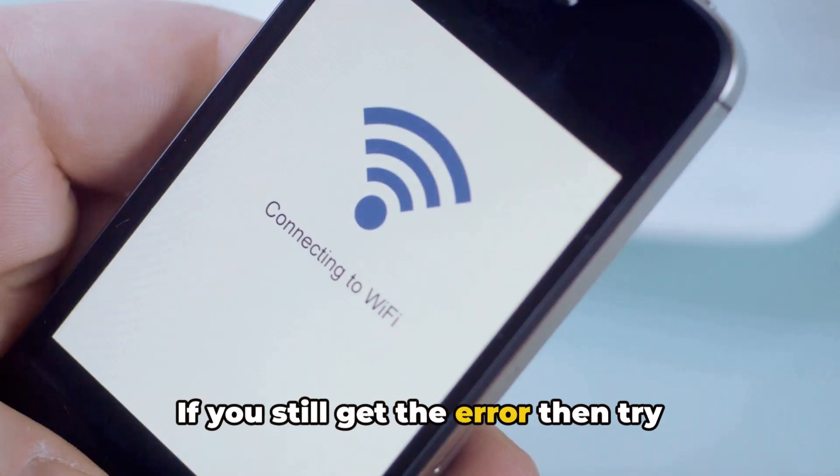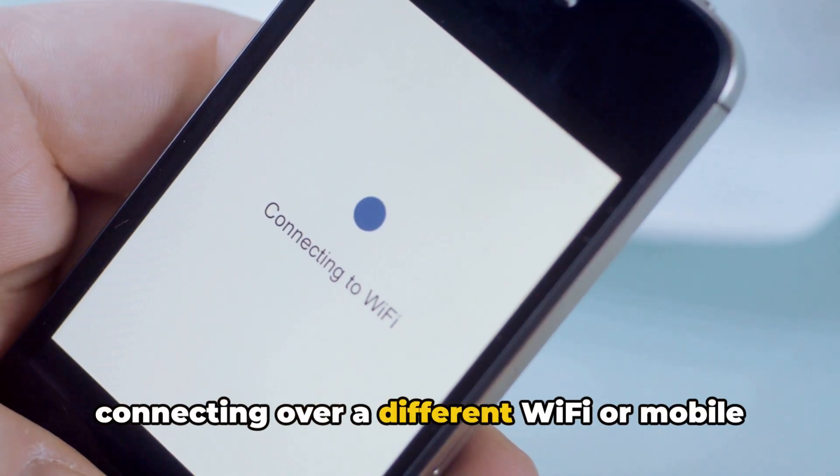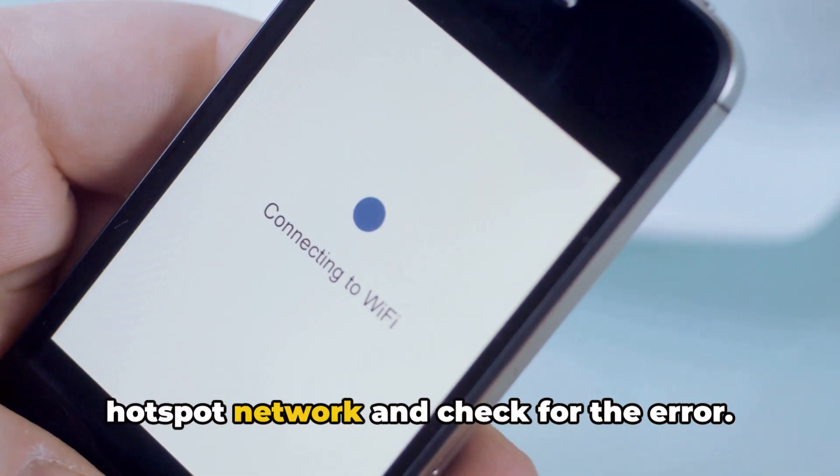If you still get the error, then try connecting over a different Wi-Fi or mobile hotspot network and check for the error.